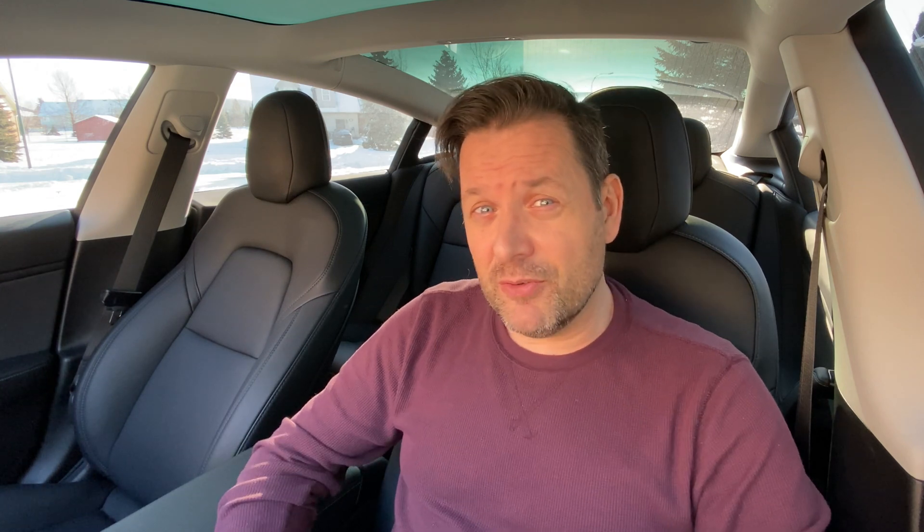Let's say 20% of those purchased full self-drive — you're looking at a ton of cars that need to be upgraded. I'm not sure exactly how long the process is going to take, and the Tesla Ranger wasn't sure either, but he confirmed it has started here in Canada and it's going to go by VIN number.